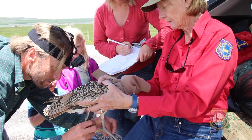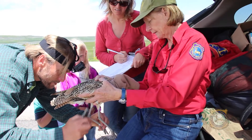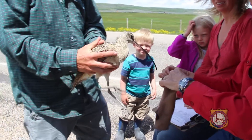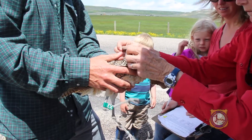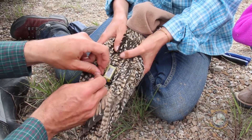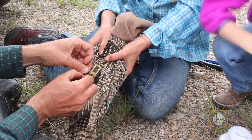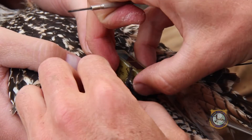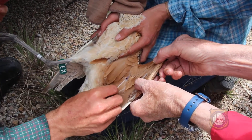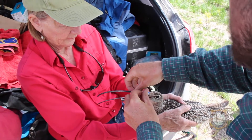Wyoming Game and Fish non-game biologist Susan Patla in Jackson recently teamed up with Dr. Jake Carlisle from the Boise, Idaho-based Intermountain Bird Observatory, along with some local landowners and volunteers, to capture and mark seven long-billed curlews in northwest Wyoming. The birds were fitted with GPS transmitters to allow biologists to monitor reproductive success, migratory routes, timing of migrations, and habitat choices. Blood samples were obtained for genetic analysis to determine a connection between different nesting populations, and throat swabs checked for the presence of West Nile virus antibodies.